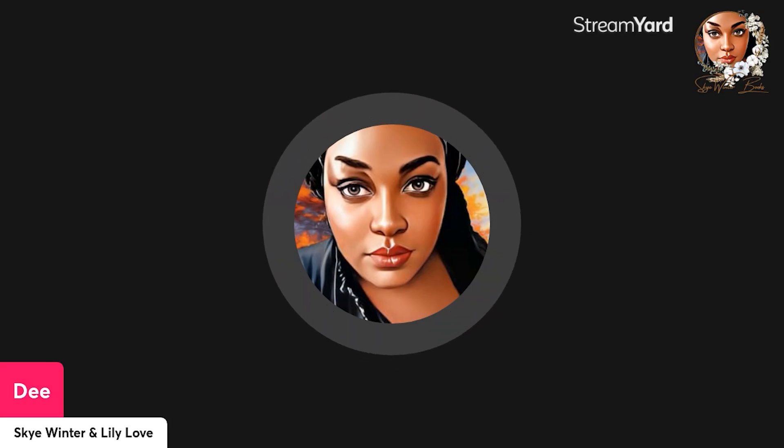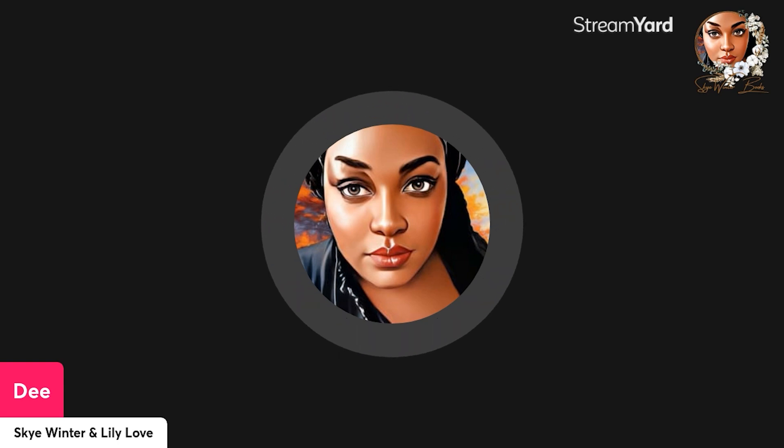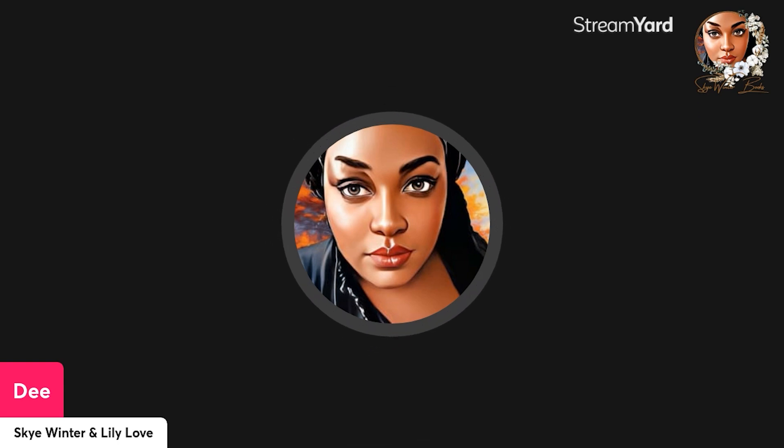Hey y'all, welcome or welcome back to my channel. If you're new here, welcome — it's nice to have you. My name is Dee and I write under the pen names Sky Winter and Lily Love.